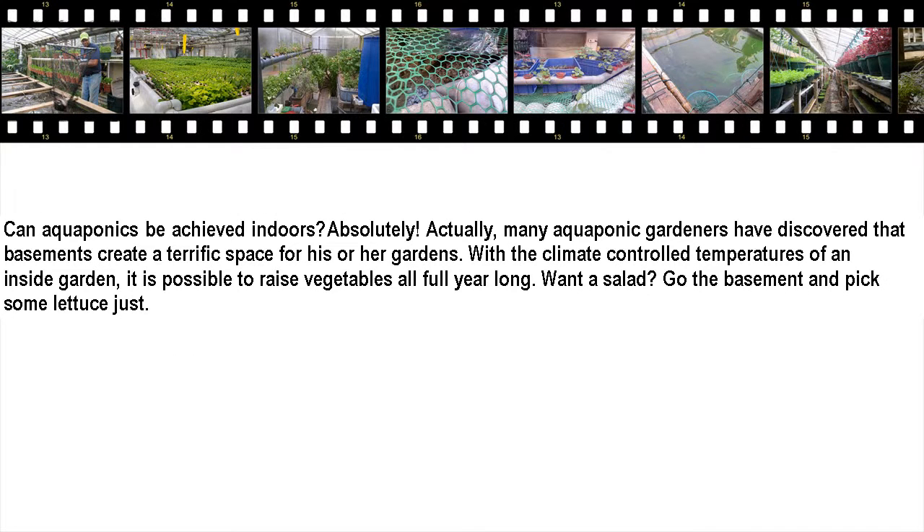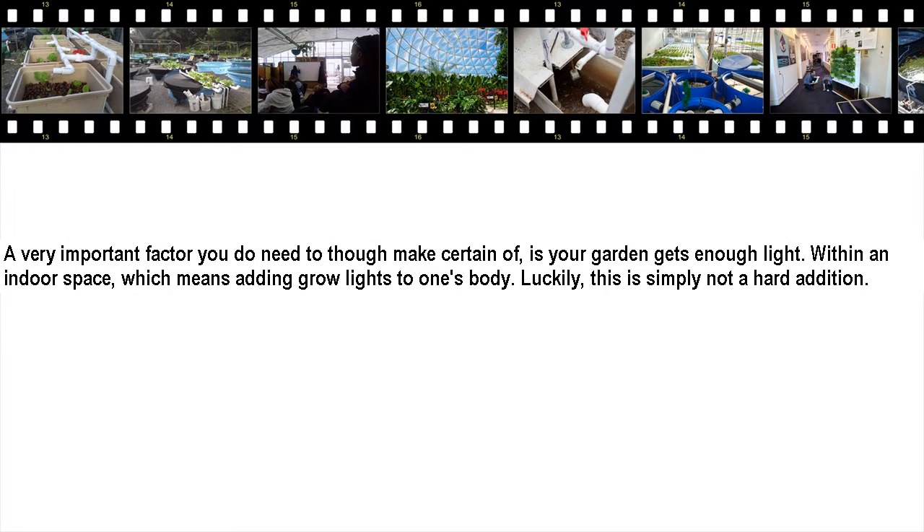Can aquaponics be done indoors? Absolutely. Many aquaponic gardeners have discovered that basements make a terrific space for their gardens. With the climate-controlled temperatures of an indoor garden, it is possible to raise vegetables all year long. Want a salad? Just go to the basement and pick some lettuce. One thing you do need to make certain of is that your garden gets enough light. In an indoor space, that means adding grow lights to your system. Luckily, this is not a hard addition.